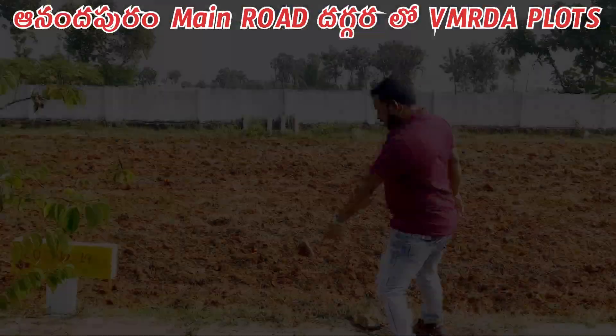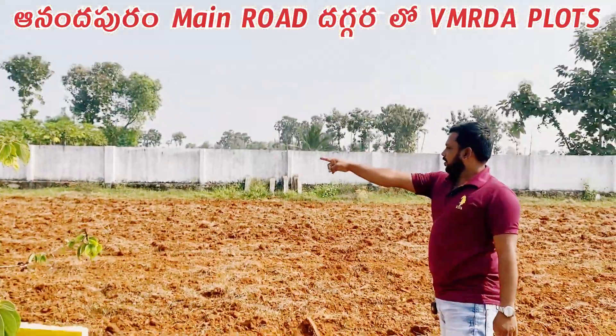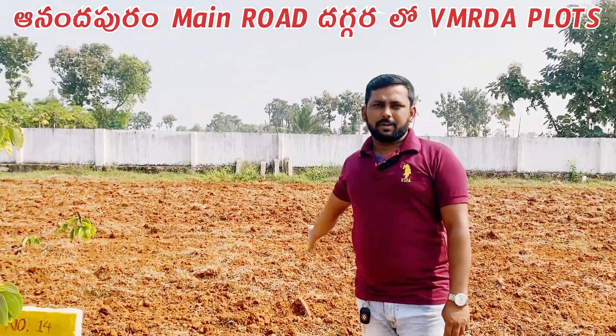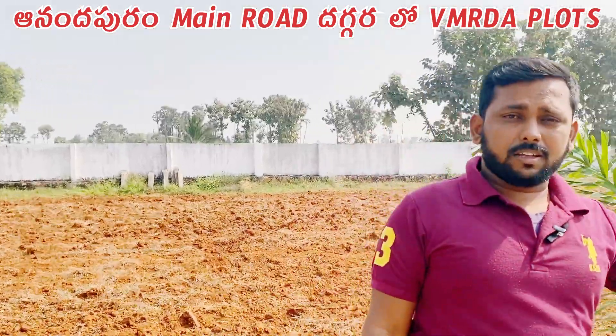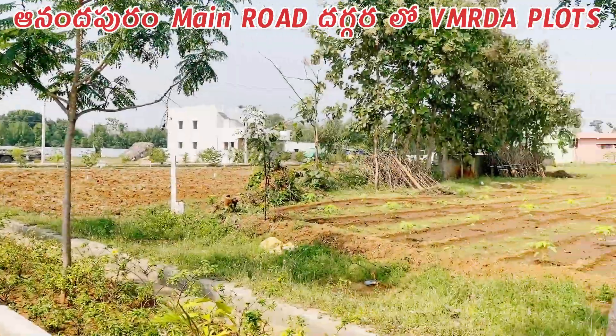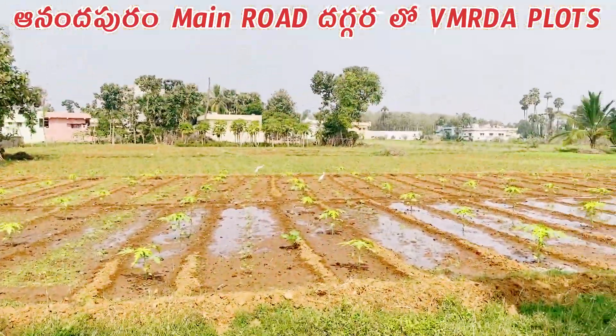We have a drainage system in the layout. This is a total layered compound. There are south-facing, west-facing, and east-facing plots. There is a drainage system here, and this is the right land for the layout.